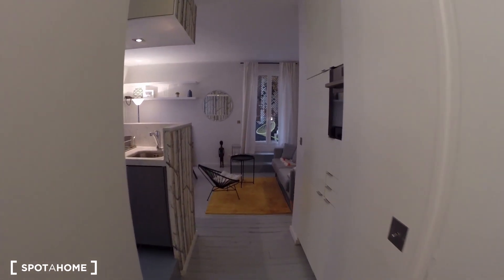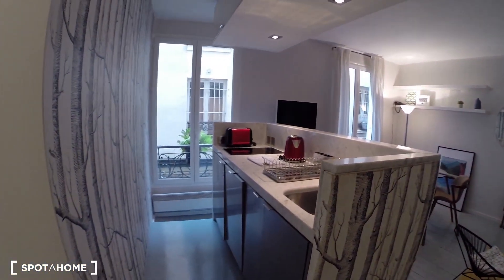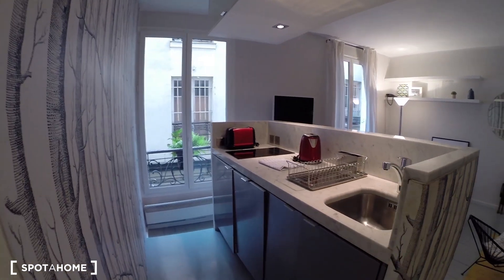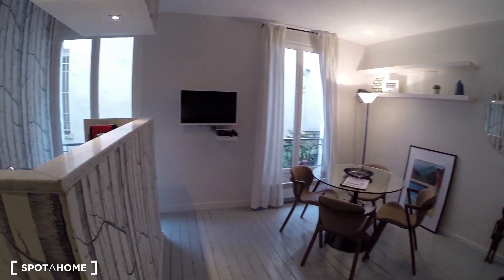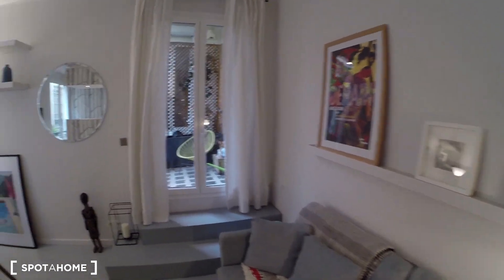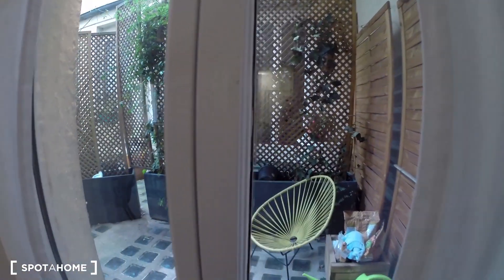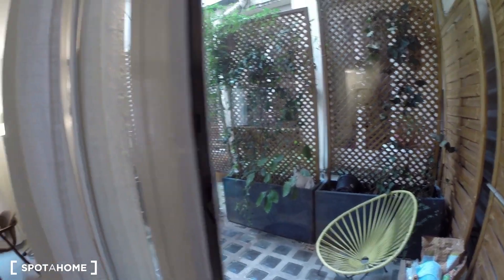This one bedroom apartment is really stylish — I really like the style. Here you have the kitchen corner, and then you have the living room with three big windows, so that's great. And you even have a terrace.